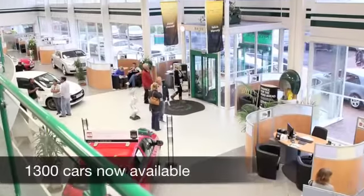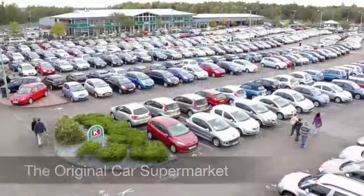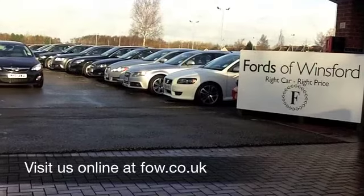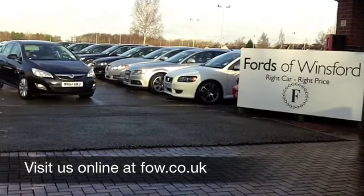You're going to get around 62 to the gallon — you can't argue with that. Maybe this is the one for you. Come and have a test drive and discover it for yourself at Fords of Winsford.